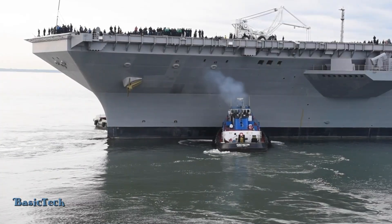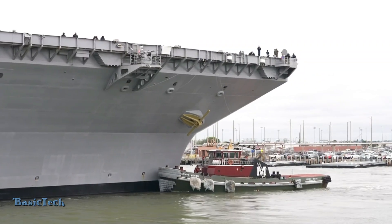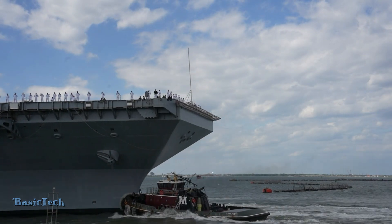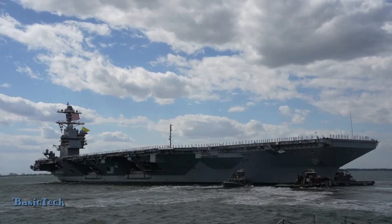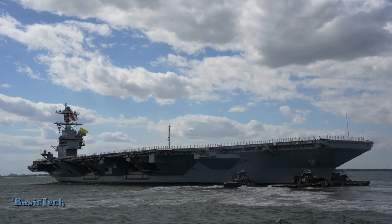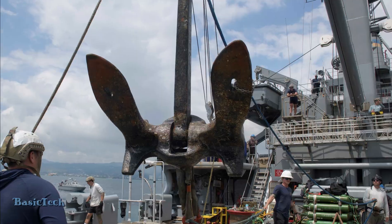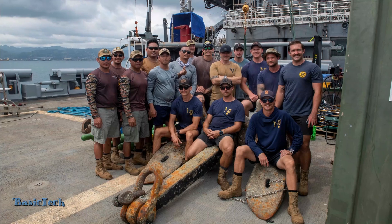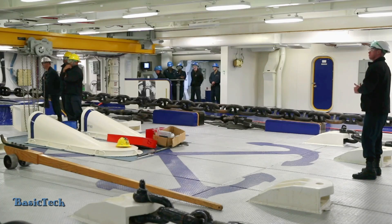The anchor on the USS Gerald R. Ford aircraft carrier is a critical component in the ship's anchoring system. The USS Gerald R. Ford, a Ford-class aircraft carrier and one of the largest and most sophisticated carriers in the world, is equipped with two main anchors, each weighing about 30 tons, capable of holding the ship in various weather conditions and ocean currents.